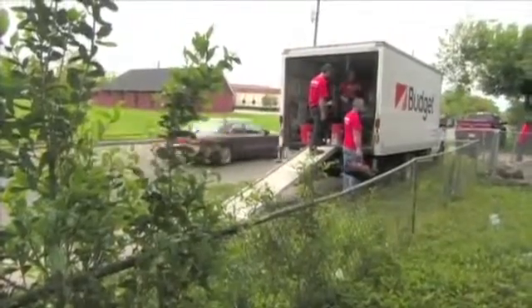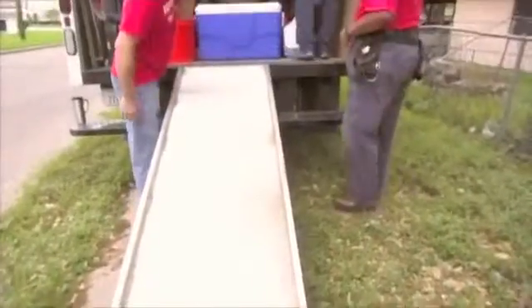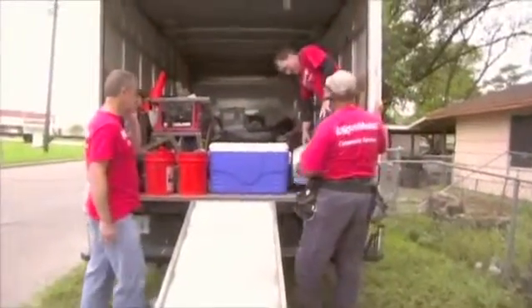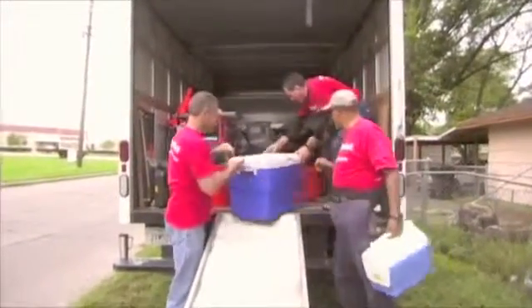We visit the site two weeks in advance to meet the homeowner as much as anything, and find out what their thoughts are, how they're feeling, what they think needs to be done. Rebuilding Together Houston gives us a list of repairs they recommend being done, and we take that list and go out and do the inspection to see how it fits with the current state of the home, and from there we put together a plan.